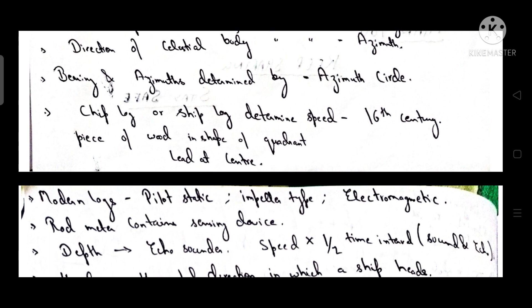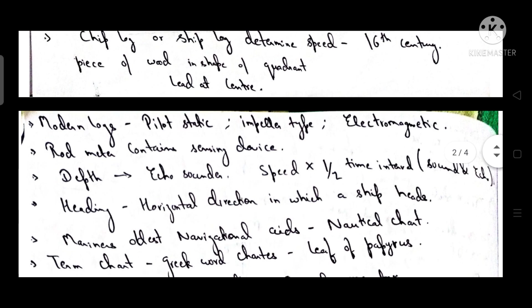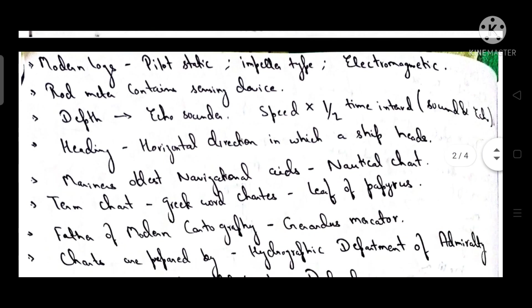Bearing and azimuth are determined by the azimuth circle, the instrument used to determine both. The chip log or ship log was used to determine speed in the 16th century; it was a piece of wood in the shape of a quadrant. Modern speed log types include pilot static, impeller type, and electromagnetic rod meters, which contain sensing devices.